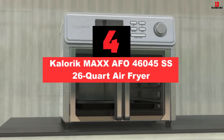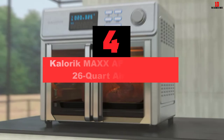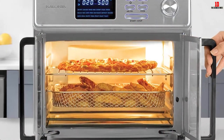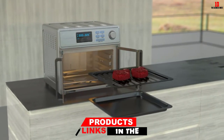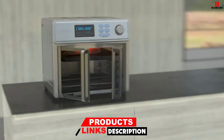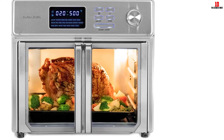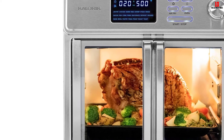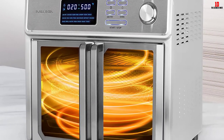At number 4, we have the Caloric Max AFO 46045 SS 26 Quart Air Fryer. Another decent air fryer-toaster oven combo, it has 21 built-in presets to maximize your possibilities in cooking. So if you are about to impress someone, you might need this Caloric Max AFO 46045 SS. With a touch of a button, it will show you how great it is to create delicious and healthy dishes. With its tremendous capacity at 26 quarts, it is truly a device for parties or family gatherings, particularly for making a rotisserie. The powerful Turbo Max technology will shorten the processing time, and you can save more than 77% electricity energy compared to regular ovens.